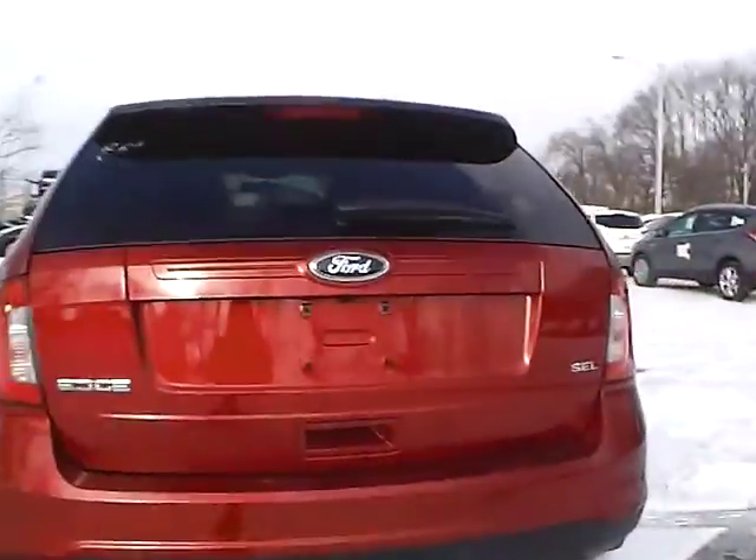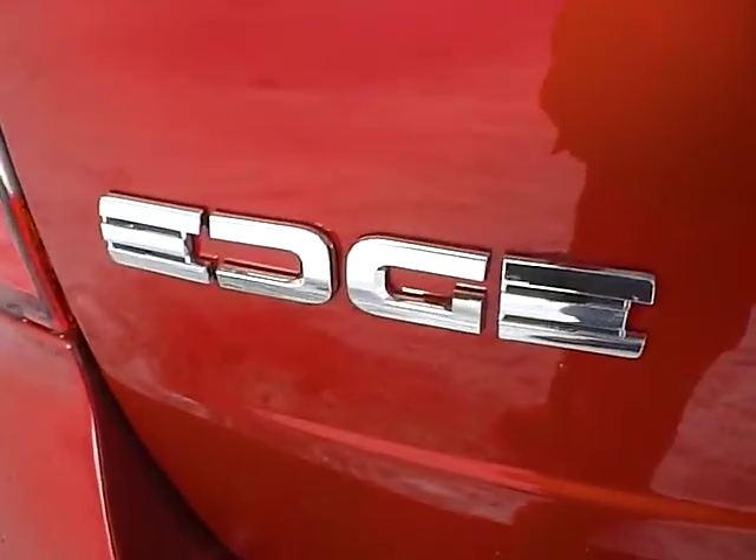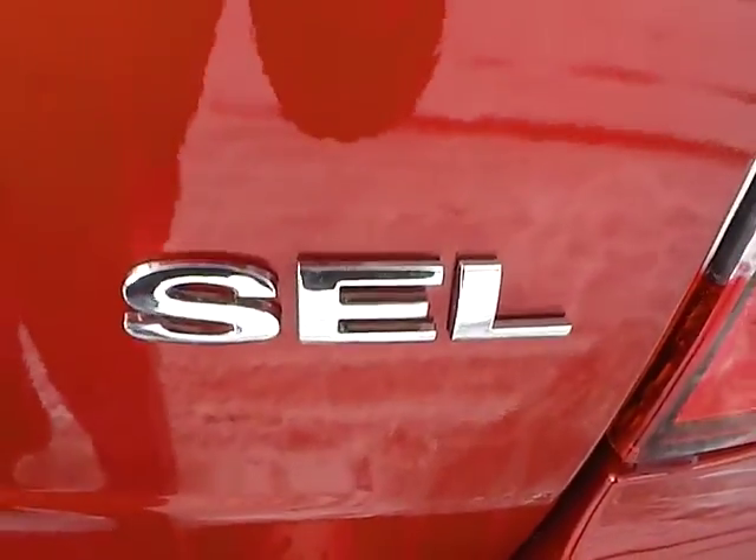As for the back of the vehicle, we have the Ford badge in the middle, Edge lettering on this side, and SEL lettering on the other side. We also have a backup camera as well as rear parking sensors, which are very nice safety features.